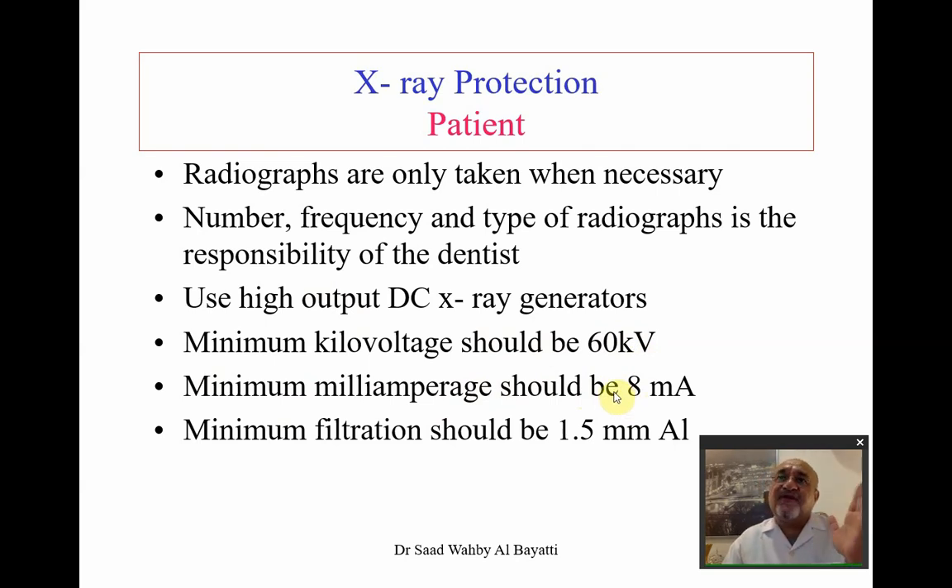If the image quality is acceptable, there should be no problem with lower milliamperage settings. Regarding filtration, the minimum should be 1.5 millimeters of aluminum, and the total filtration should be equivalent to at least 2.5 millimeters of aluminum.